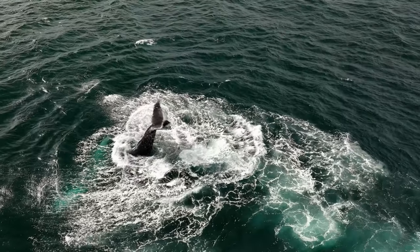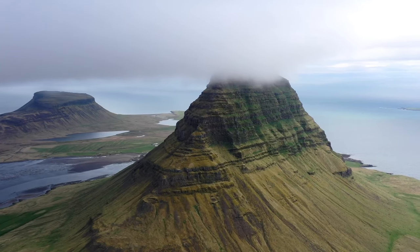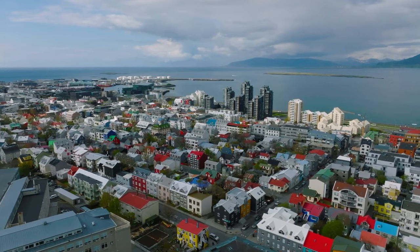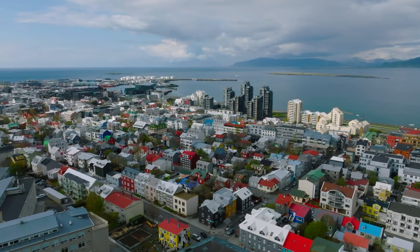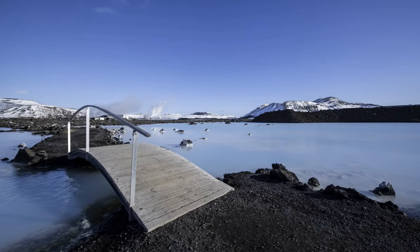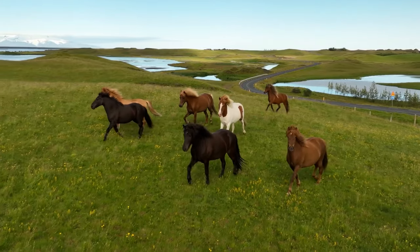Iceland is as dramatic in the winter as it is at the height of summer, with tourists to the highlights operating all year round. Reykjavík is on the coast of Iceland and is the country's capital and largest city. Home to fewer than 200,000 inhabitants, Reykjavík presents a wealth of sights and activities that appeal to culture, nature, and history enthusiasts alike.